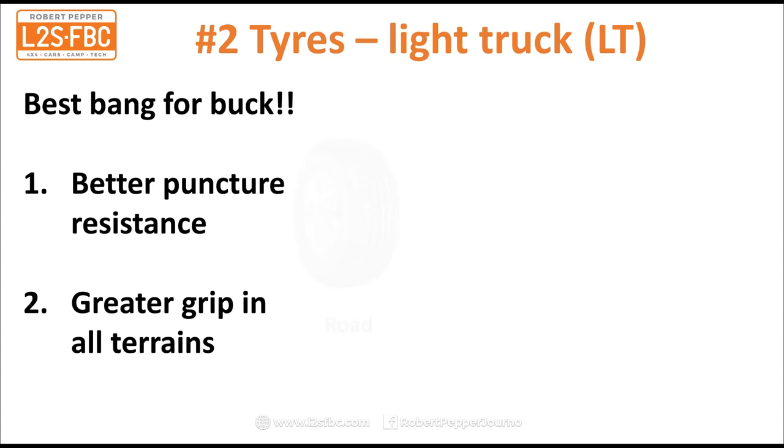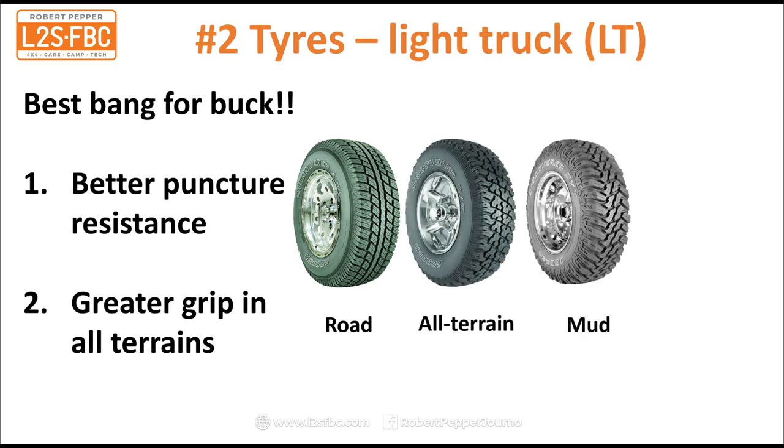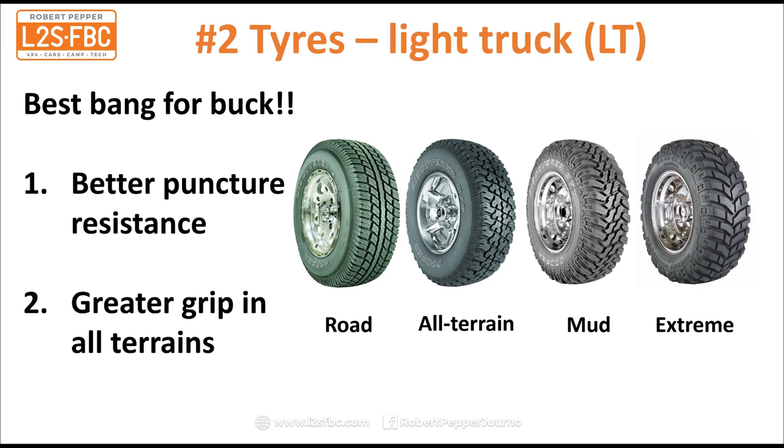You also need to select a tread pattern. Light truck construction tyres can come in road pattern, all-terrain, mud, or extreme. For most touring four-wheel drives you would want to select the all-terrain or possibly the mud pattern, which gives a good balance of on and off-road performance. Make sure it's light truck construction and you'll get better puncture resistance and the tread will give you greater grip in all sorts of off-road terrain.